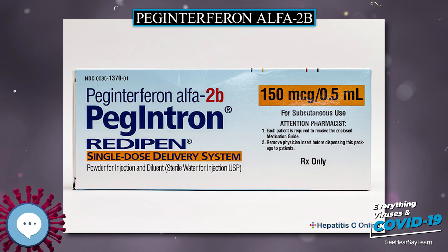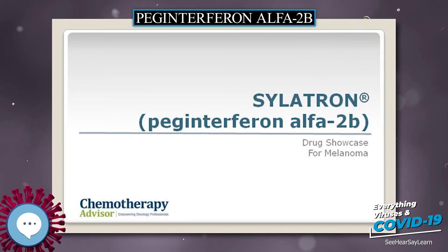It was developed by Schering-Plough. Merck studied it for melanoma under the brand name Sylatron. It was approved for this use in April 2011.